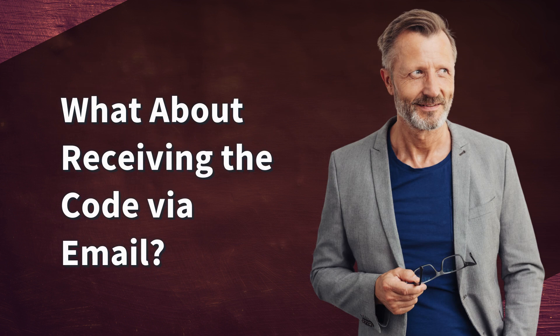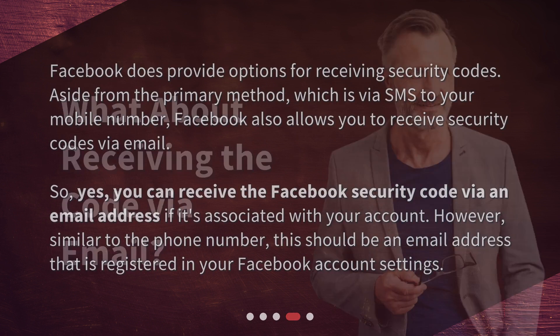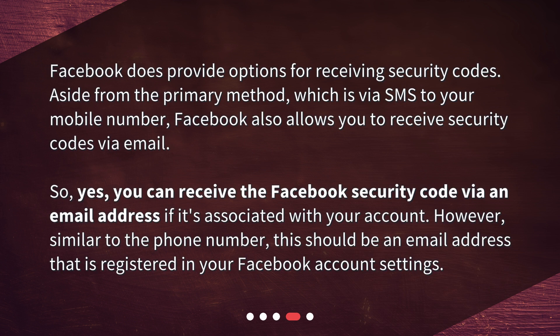What about receiving the code via email? Facebook does provide options for receiving security codes. Aside from the primary method, which is via SMS to your mobile number, Facebook also allows you to receive security codes via email. So yes, you can receive the Facebook security code via an email address if it's associated with your account. However, similar to the phone number, this should be an email address that is registered in your Facebook account settings.